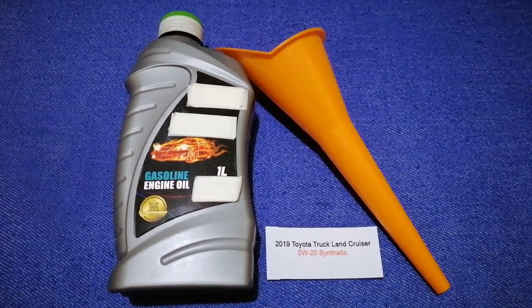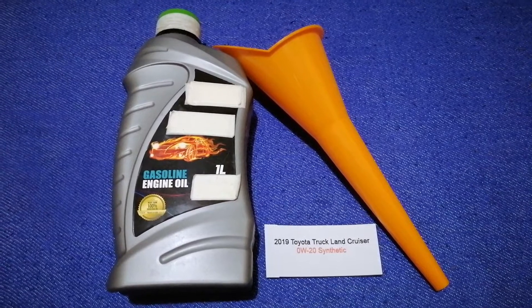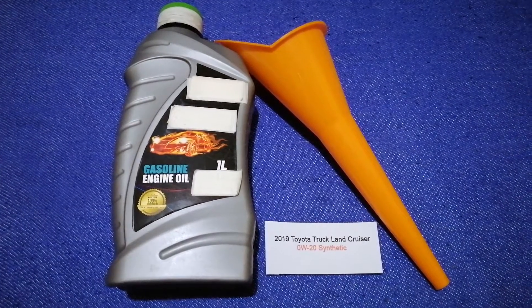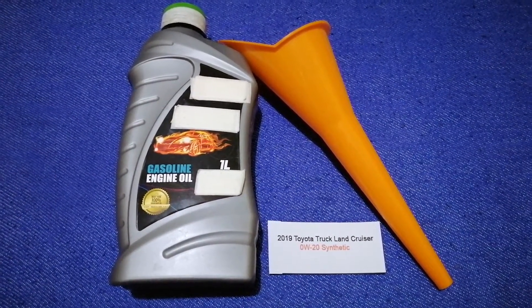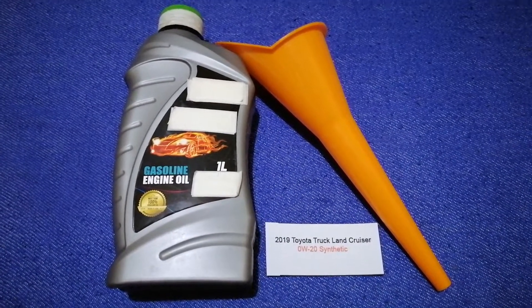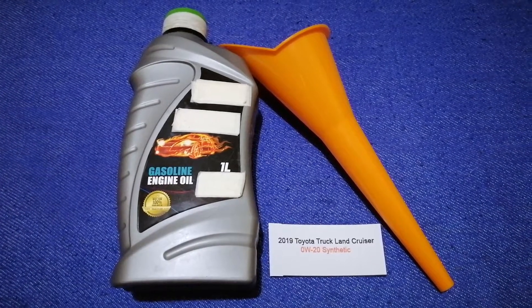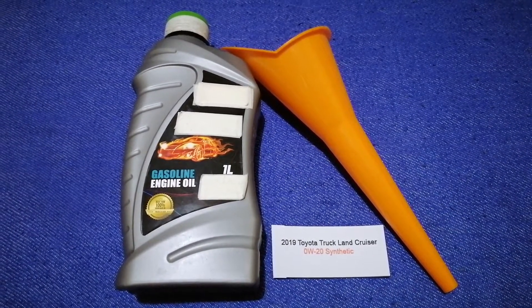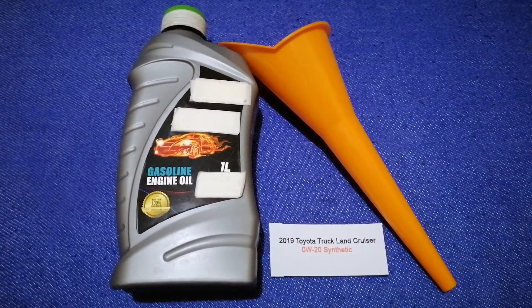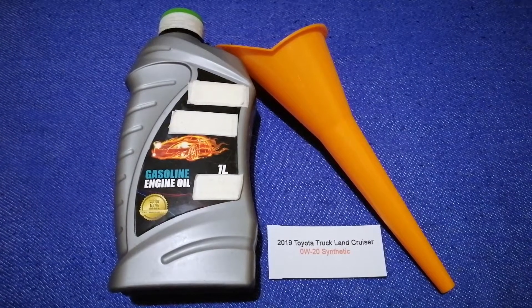So once again, the oil type for the 2019 Toyota Land Cruiser is 0W-20 synthetic. If your 2019 Toyota Land Cruiser uses a different type of oil, or if you know a cheaper place to buy oil for your 2019 Land Cruiser, make sure to leave a comment and let the rest of us know.